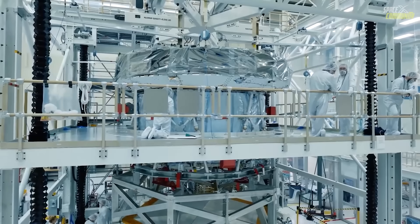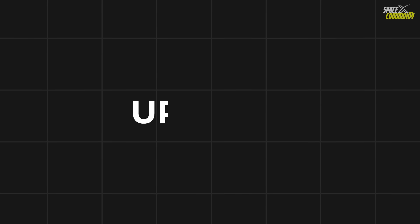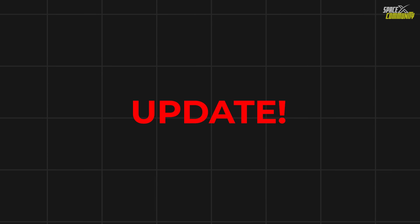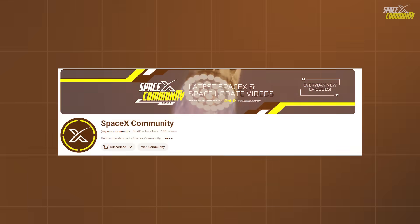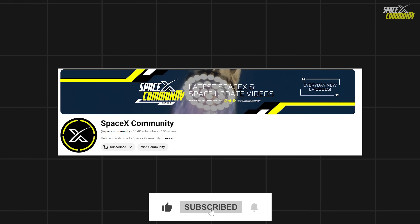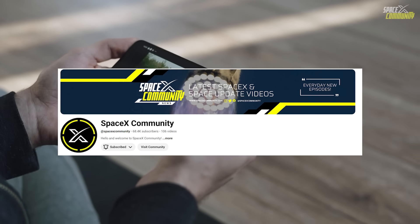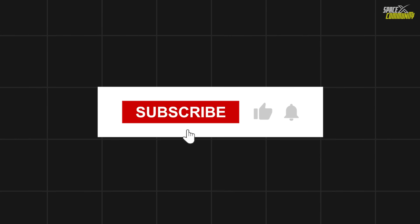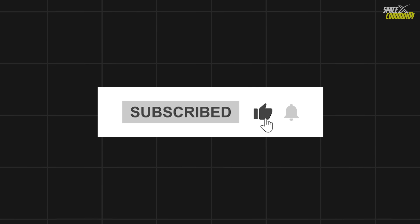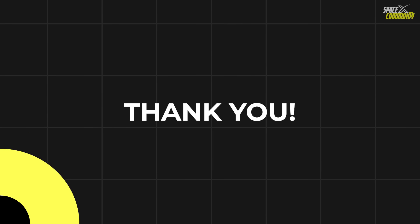We will have to wait and see how it progresses and the impact it has on the space industry. If you haven't joined our community yet, we'd love to have you — it's completely free, just hit the subscribe button. If you could like this video and make sure your notifications are turned on, thank you so much. Now let's get into our next news.